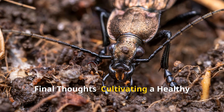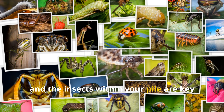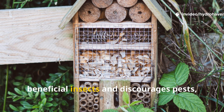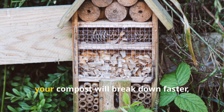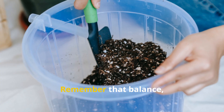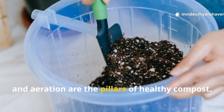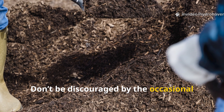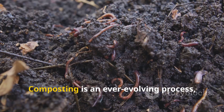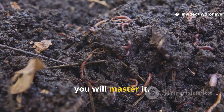Composting is a journey, and the insects within your pile are key partners in this transformation. By fostering an environment that supports beneficial insects and discourages pests, your compost will break down faster, smell better, and yield richer soil amendments. Remember that balance, moisture control, proper food scrap management, and aeration are the pillars of healthy compost. Don't be discouraged by the occasional unwelcome visitor — instead, use their presence to learn and adjust. Composting is an ever-evolving process, and with patience and observation, you will master it.